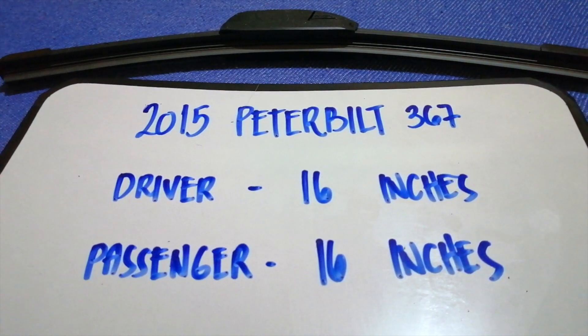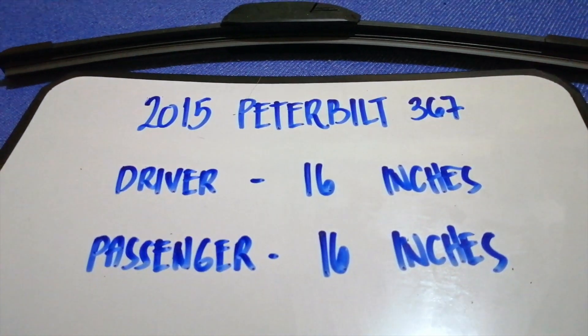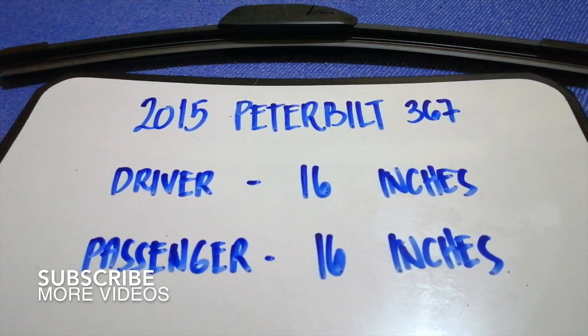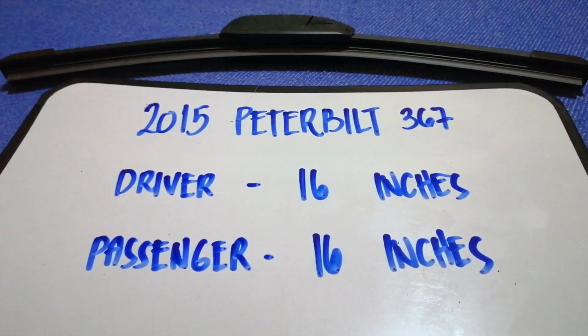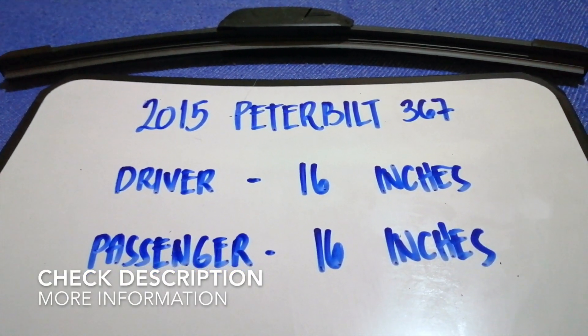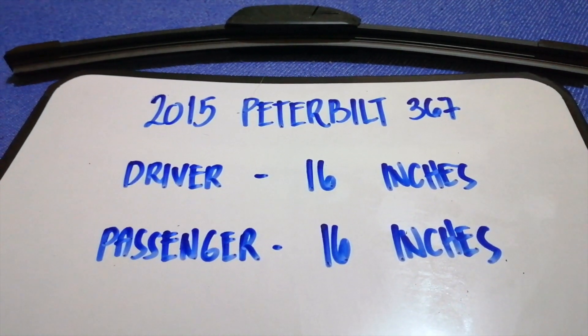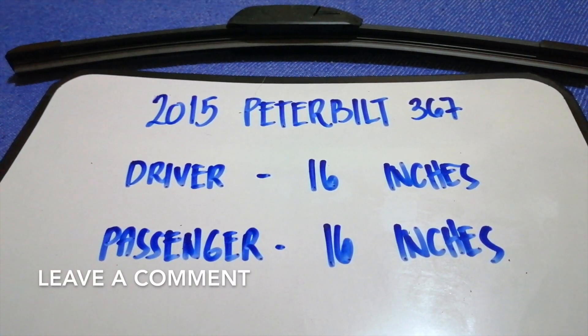Hey guys, welcome back. Today we're going to talk about changing wiper blades for the 2015 Peterbilt 367. Why do we have to change a wiper blade? Because it may be damaged, stolen, old, or not working properly. It is very important to keep yourself safe when driving.